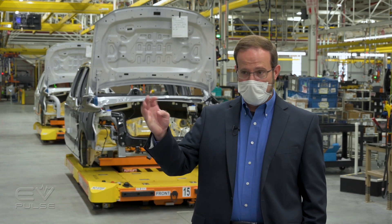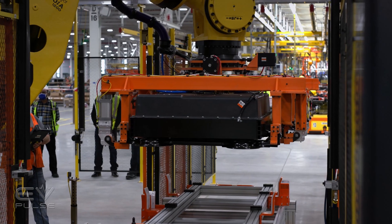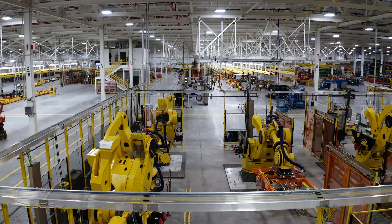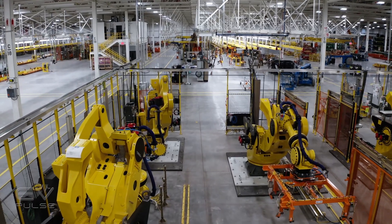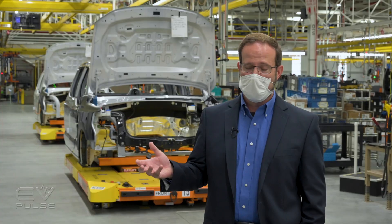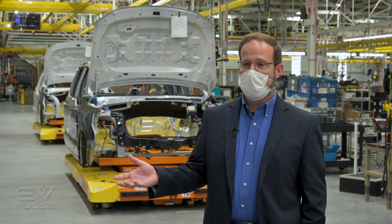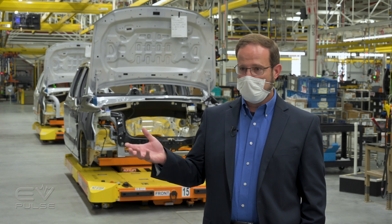Then those robots pick it up, flip it over, and hold it in the air while another robot grabs the battery off of a different AGV, installs it to the chassis AGV, and then we put the frame down on top of it before we secure it. Those are unique in that they're the largest FANUC makes, and they're doing something that would be really difficult to do manually with human labor.